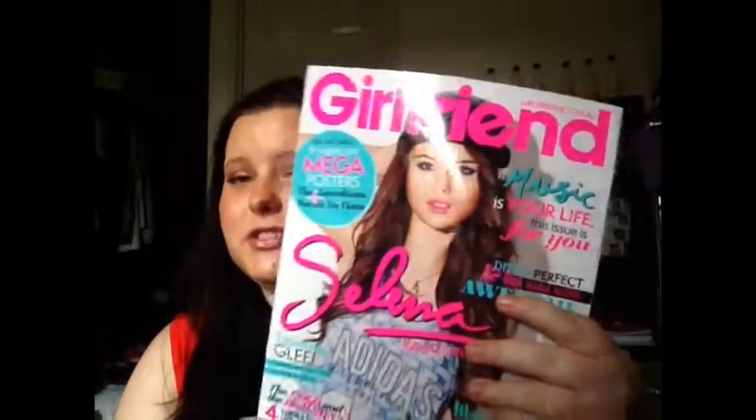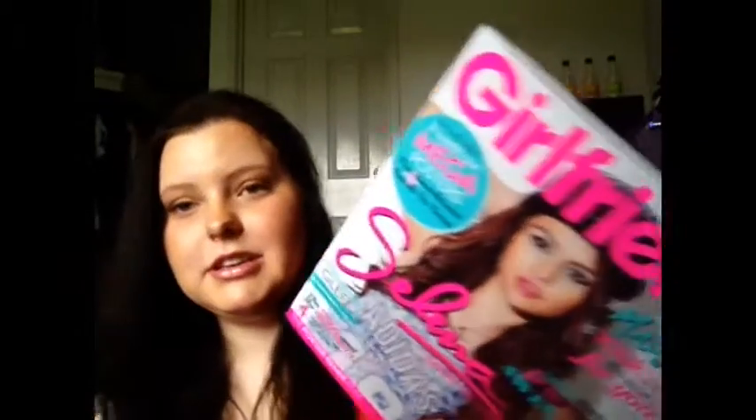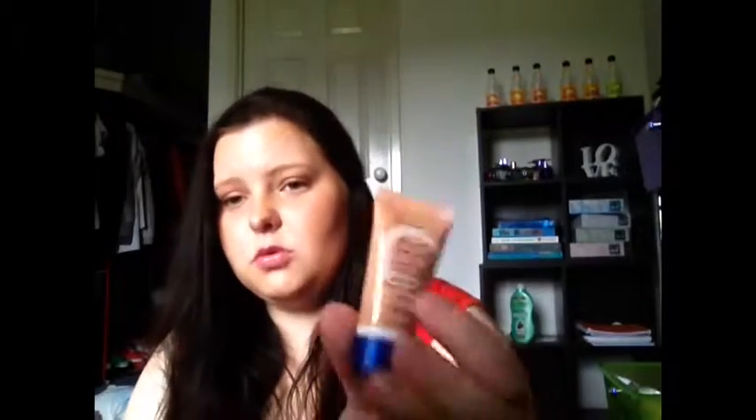Firstly, I bought a Girlfriend magazine. I don't read magazines very often, but I like flicking through these and trying to find makeup inspiration. I don't buy them unless they come with a free gift. This one came with a strawberry lip butter, a strawberry body butter, a small size of the Rimmel BB cream, and a packet of Zappos, which I love. It was $7.95, from Big W.